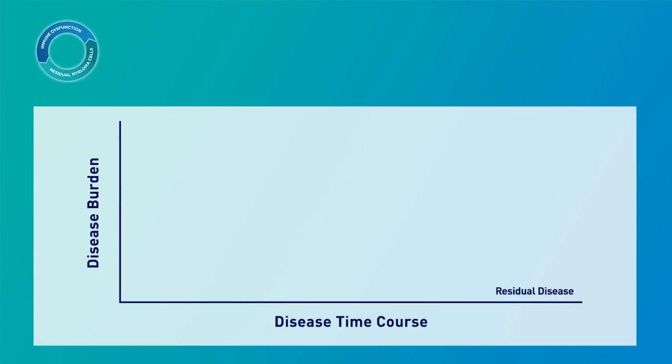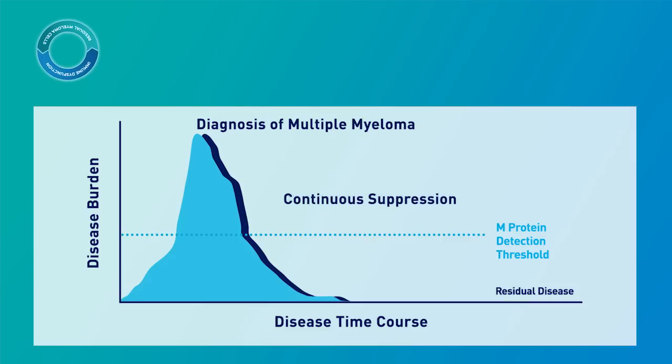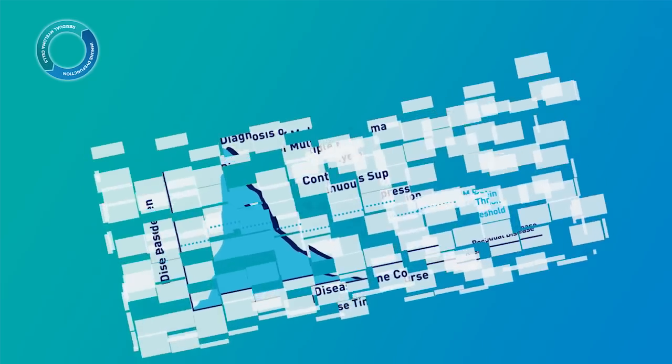Even in patients who achieve a CR by current International Myeloma Working Group criteria, residual disease may persist. Therefore, continuous suppression of residual disease is an important part of a long-term strategy.